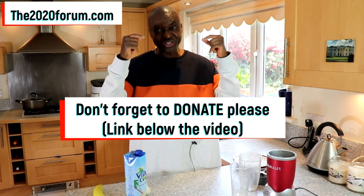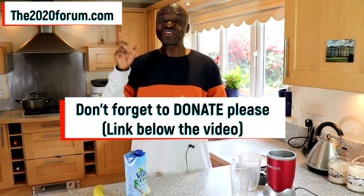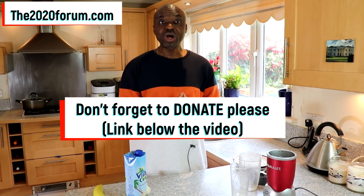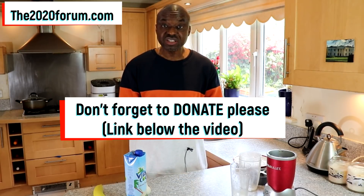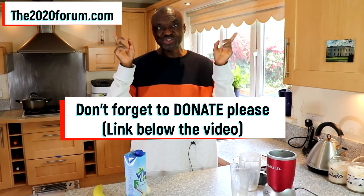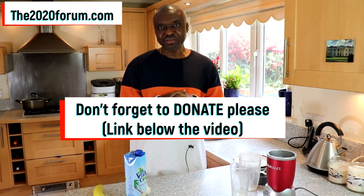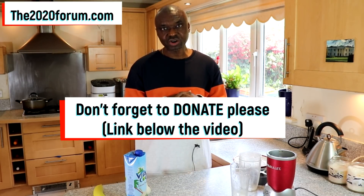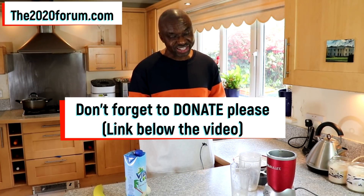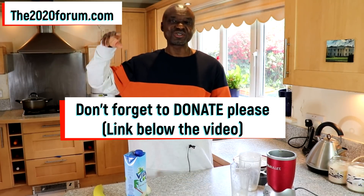The donation link is going to be right below this video. If you haven't subscribed yet to the 2020 forum website, go ahead and subscribe, because over there we discuss high blood pressure issues and other wellness issues. There should be two videos on your screen as well — click to watch any of them because they will help you take control of your health. Don't forget to donate. Until next time, this is Dr. Joe signing out.